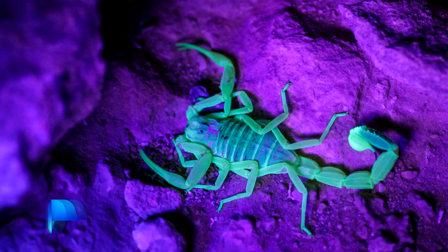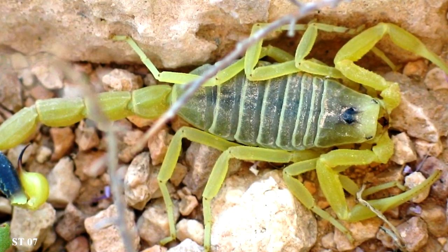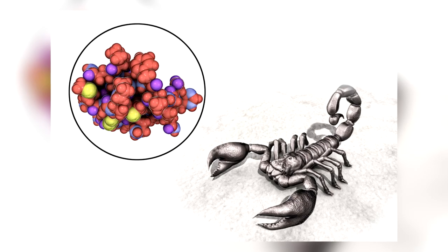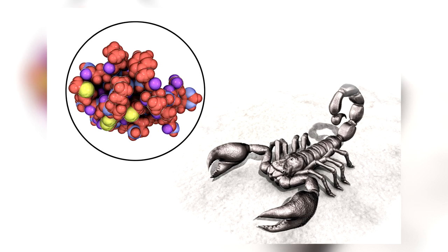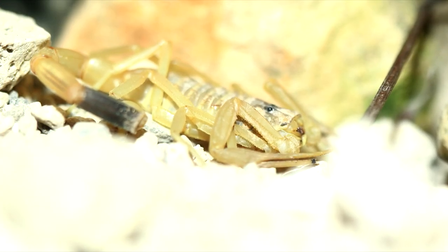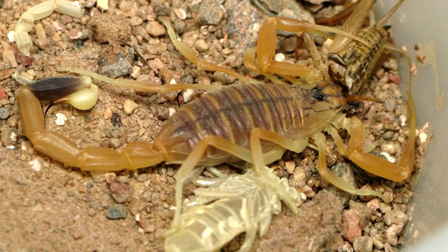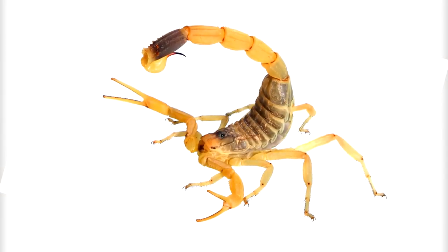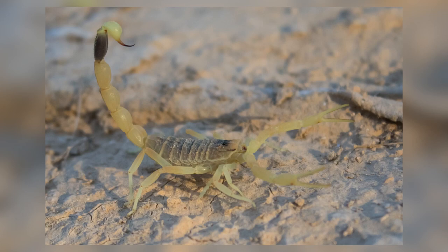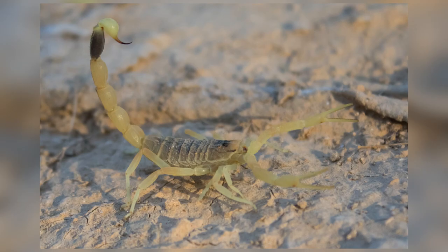Number 3: Deathstalker Scorpion. From its name, the Deathstalker Scorpion is one of the deadliest scorpions on the planet. The venom it produces is the most expensive liquid in the world, costing nearly $39 million a gallon. It is so expensive because the poison is really hard to obtain, and collectors must milk the scorpion by hand. Their poisonous strike is a defensive mechanism that helps them protect themselves. Fortunately, one strike isn't enough to kill a human — however, that doesn't mean that it doesn't hurt.